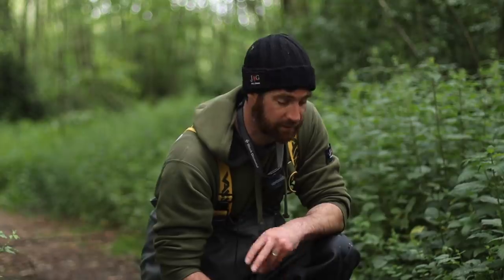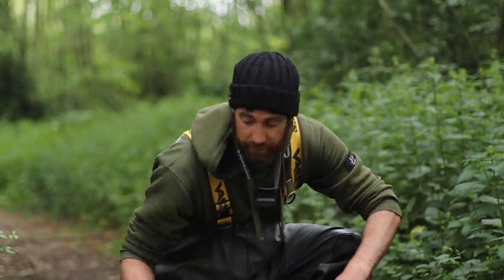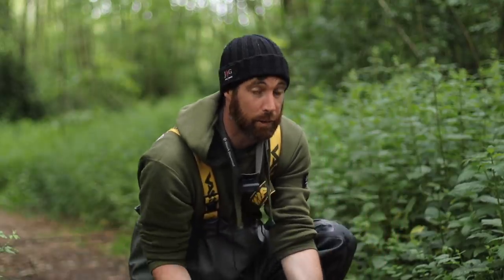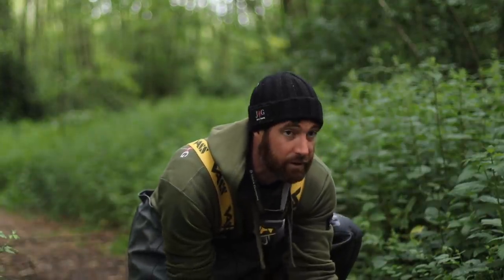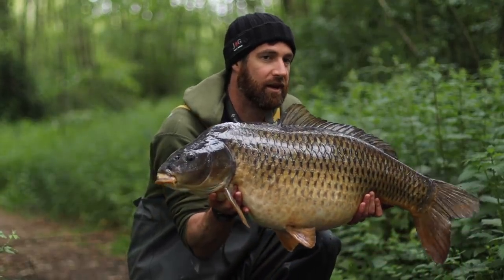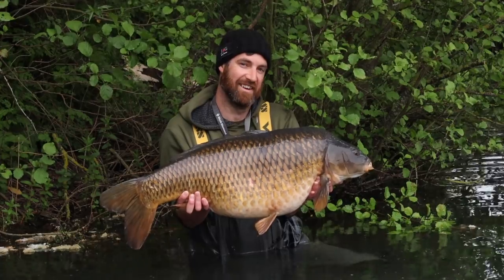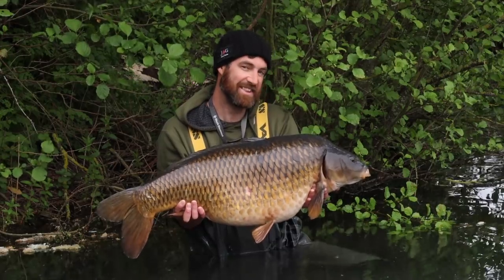I was saying in one of my previous videos that this year I really wanted a PB common. My PB was 30 pound 6 and I've been stuck on that and couldn't seem to beat it. Finally my luck's changed and I've managed a new PB common - 34 pound 4 ounces from Barefoot Blue Pool - and I'm absolutely over the moon. Caught at first light this morning. Absolute banger. PB common. 34.4.